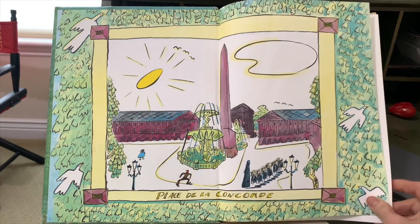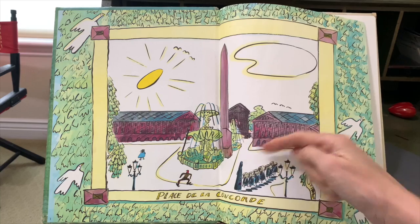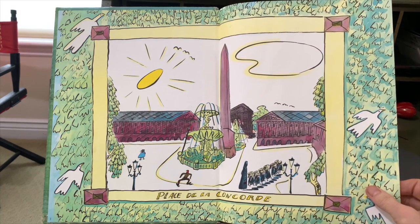This is Place de la Concorde. This is the Concorde, or the obelisk of Luxor.